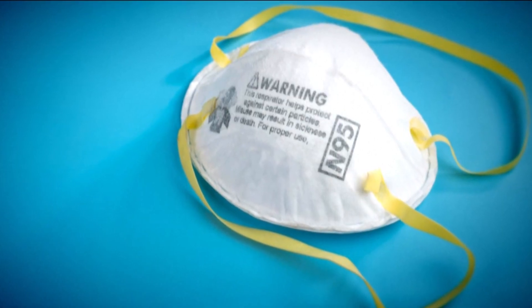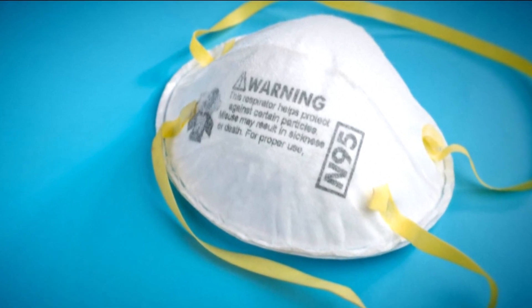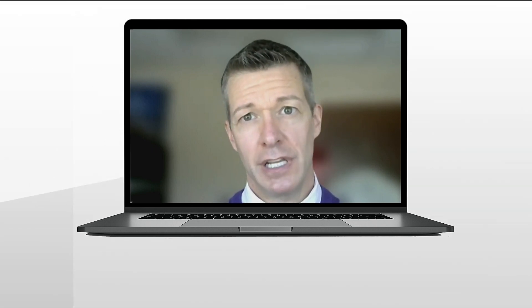Dr. Danny Branstetter, WellSTAR's Director of Infectious Disease, says with N95, the difference is in the name. The biggest difference is the filtering material — the 95 indicates that it filters out 95% of particulate matter.